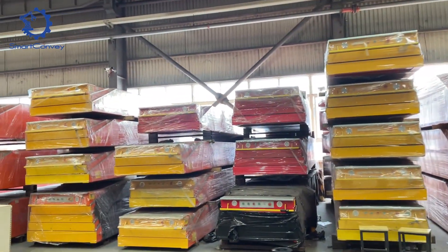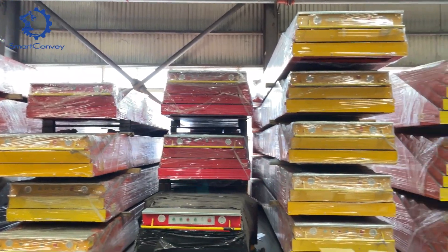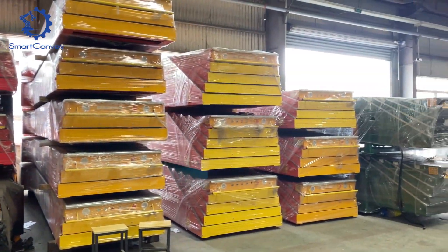The excitement builds as we move to the shipping area, where finished conveyors and plenty of stock await shipment to customers.